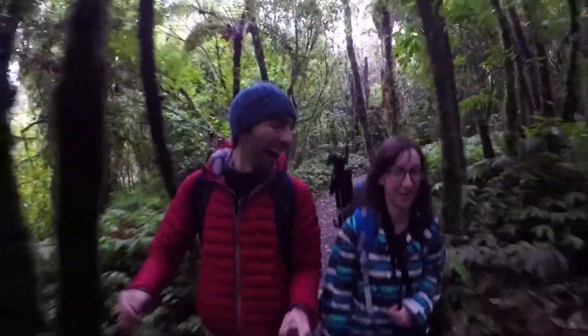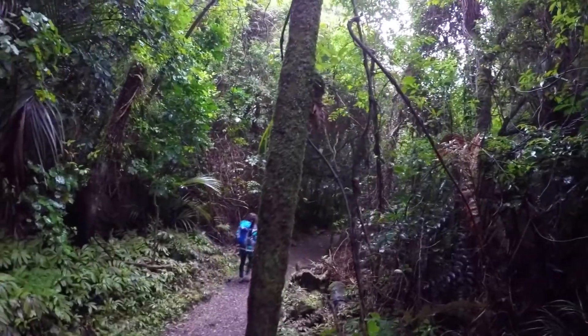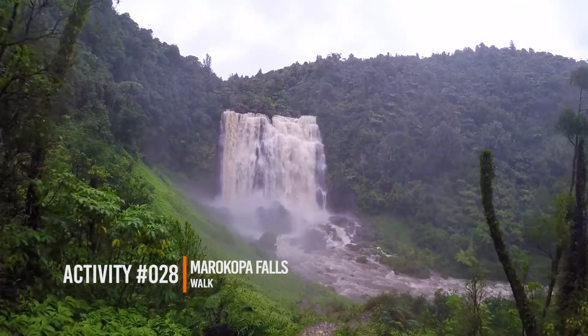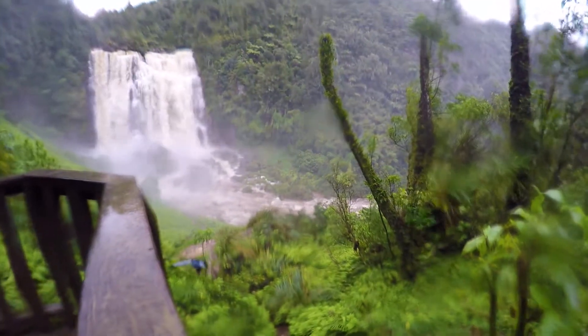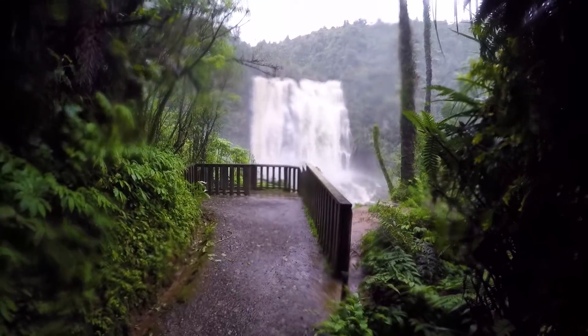We finally arrived at the Maricopa Falls and it hasn't been raining as much anymore, so I'm thinking we're going to have a nice little walk. It's just about a 15-minute walk through the forest to get down to the waterfall lookout.